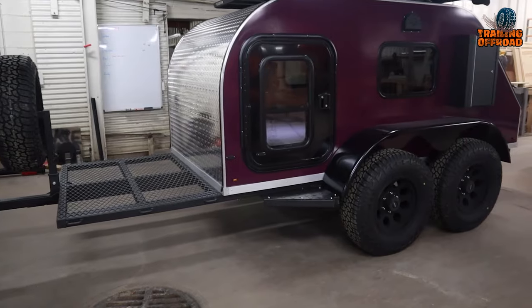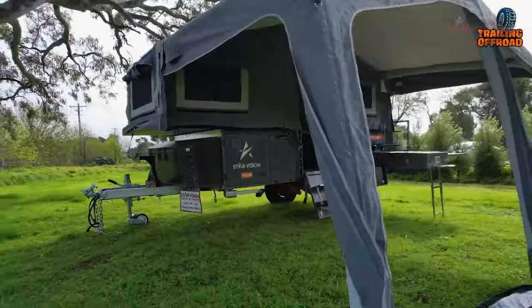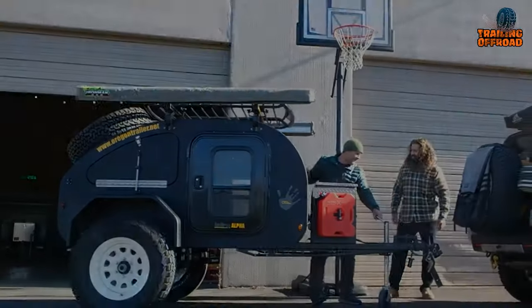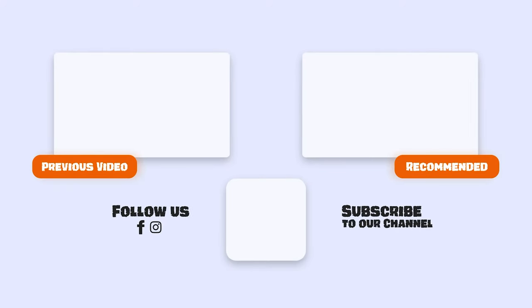That was our second video on the five most innovative camper trailers. Let us know your favorite pick in the comments section — we'd love to hear from you. Don't forget to like, comment, and share, and hit the bell icon if you want more content like this on your feed. Thank you.